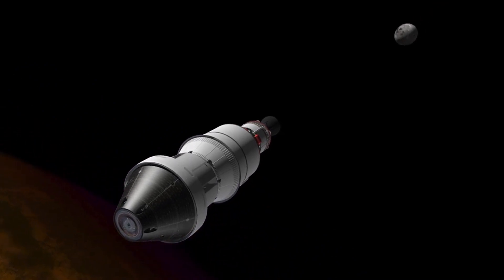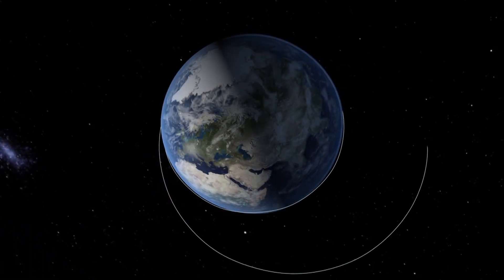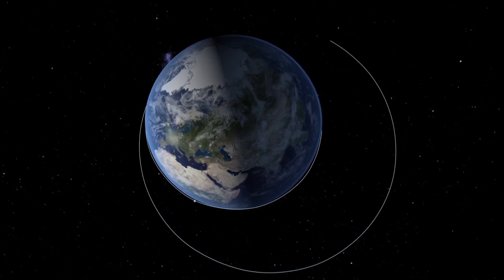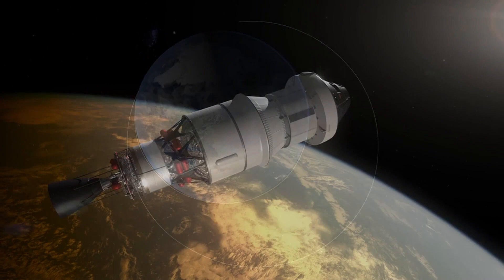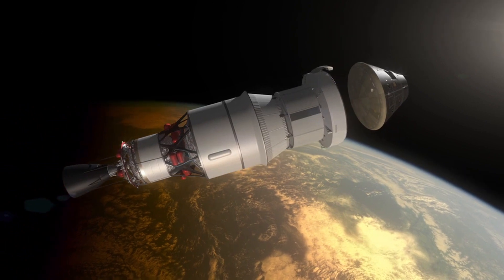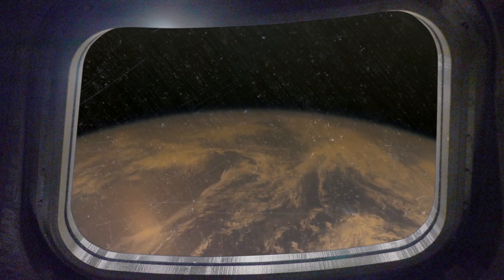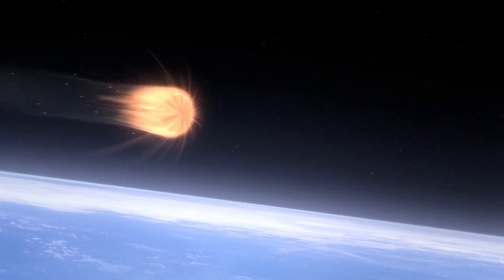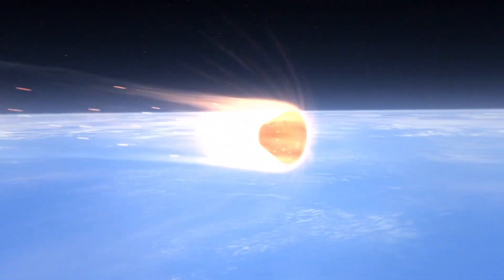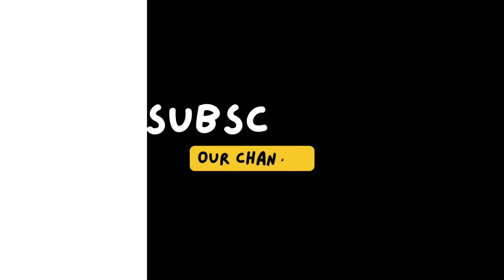A satellite is best understood as a projectile — an object that has only one force acting on it: gravity. Technically speaking, anything that crosses the Kármán line at an altitude of 100 km (62 miles) is considered in space. If a satellite is travelling fast enough, it will perpetually fall toward Earth, but Earth's curvature means that the satellite will fall around our planet instead of crashing back on the surface. While some satellites are best used around the equator, others are better suited to more polar orbits — those that circle the Earth from pole to pole — so that their coverage zones include the North and South poles.